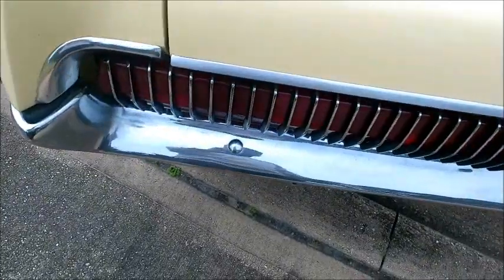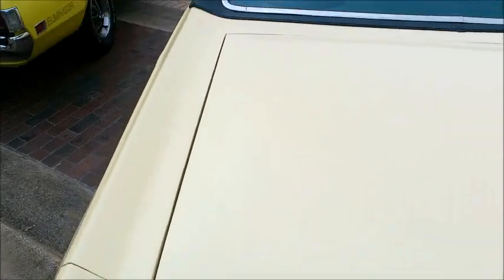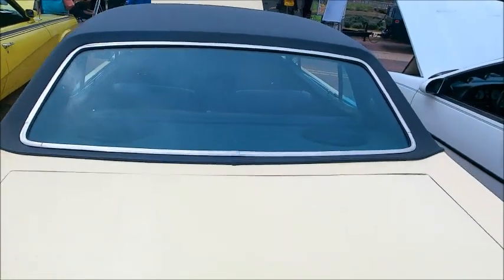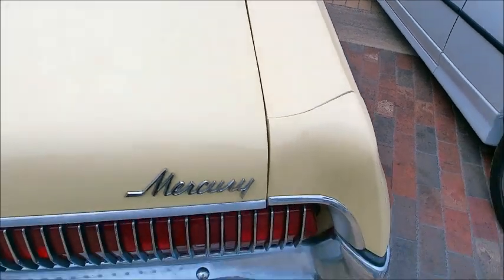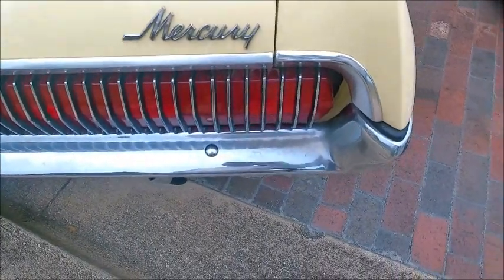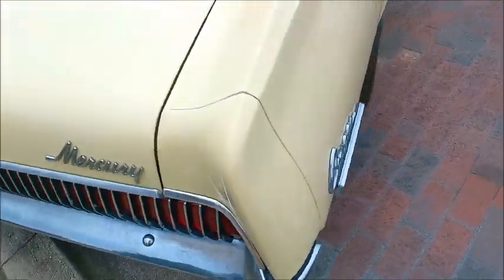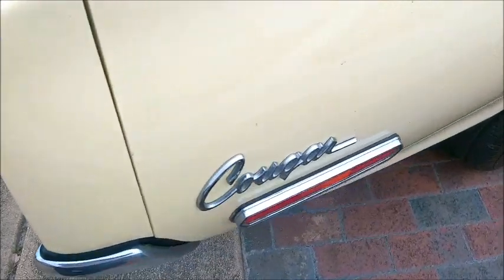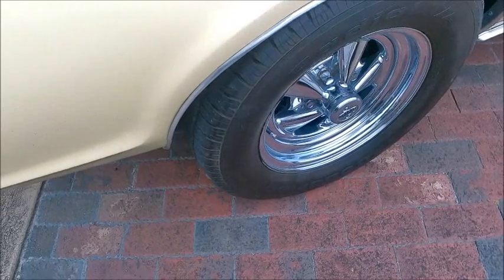These taillights were something special — they were sequential. It was a somewhat complicated system at the time, so you couldn't always count on them to last a long time. Today, of course, they have sequential taillights that are pretty foolproof and electronic.